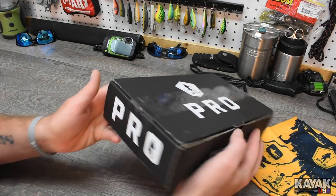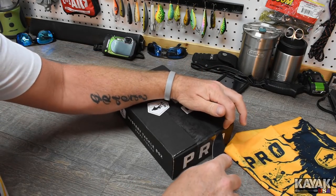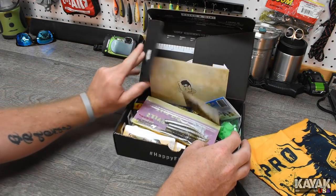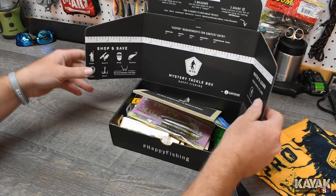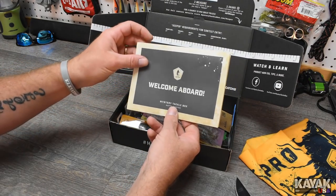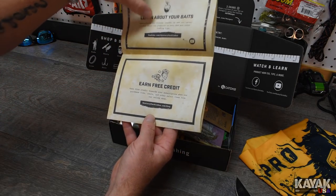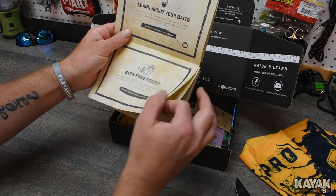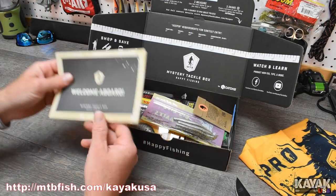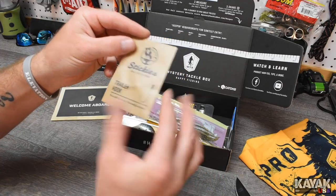When you get the pro box this is what it looks like — it's a good size box. Let's cut it open and see what we got. This is the April bass box. When you open it, you get this awesome little booklet that tells you how much money you're saving on the stuff you're getting, all kinds of cool stuff — how to watch other videos, find out about the company, the monthly contest. You can go on the Mystery Tackle Box website and check everything out. Now let's get into the goodies.